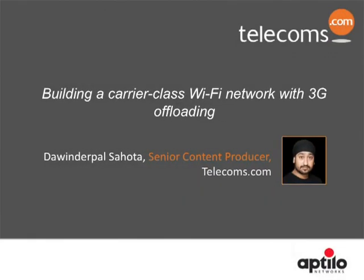Hello and welcome to this Telecoms.com webinar in association with Aptilo Networks called 'Building a Carrier Class Wi-Fi Network with 3G Offloading.' I'm Doolin Palsahota, Senior Staff Writer at Telecoms.com. Today we will be learning from Nordic carrier Telia Sonera's 10-plus years of experience in building the largest carrier Wi-Fi network in the region, and why it decided to pioneer SIM authentication for the Wi-Fi network. We will also discover the next steps with deployment of SIM-based roaming.